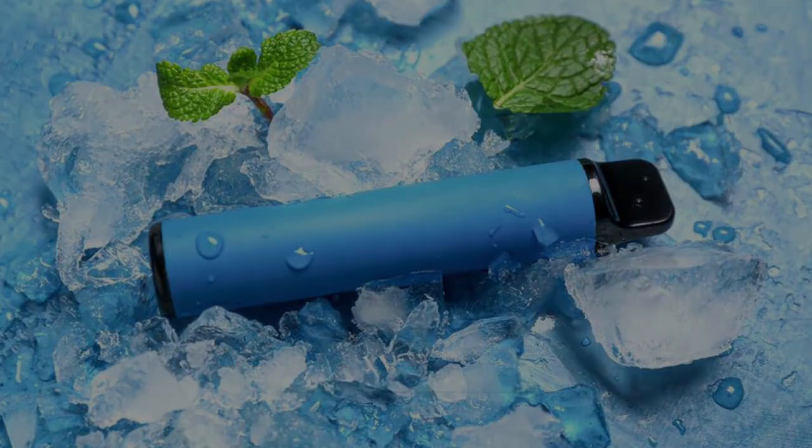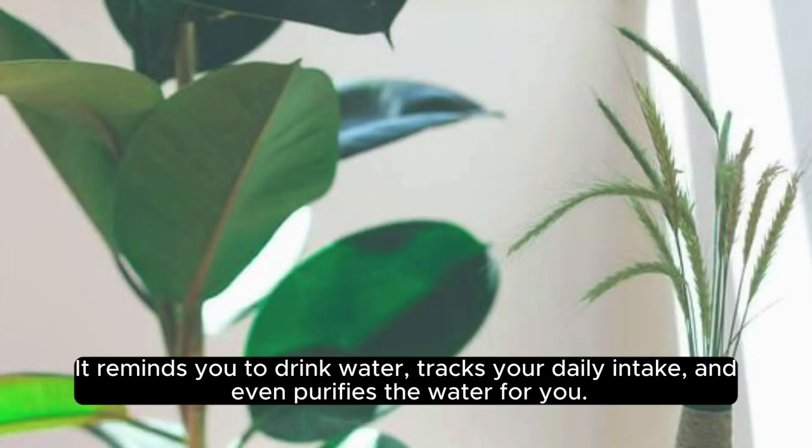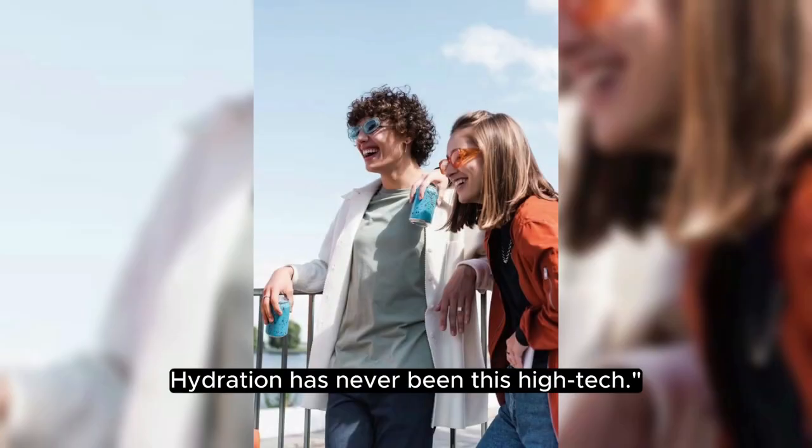6. Smart Water Bottle. Stay hydrated with the smart water bottle. It reminds you to drink water, tracks your daily intake, and even purifies the water for you. Hydration has never been this high-tech.